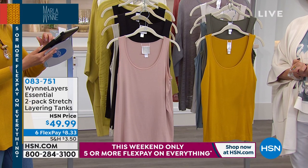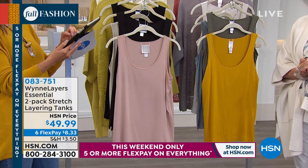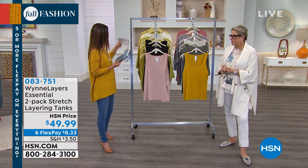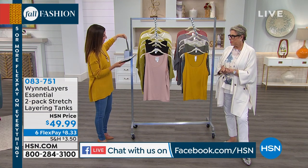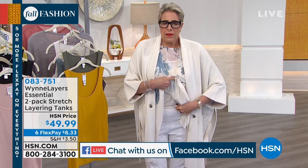Jennifer says hello. Stephanie says hi. Valerie is here. Lisa is here. Let's start with the foundation of your Wynn Layers. The whole idea behind layers is the basics — I have my little tank tucked in, and it's such a great length. It gives you that coverage with a nice sweep.